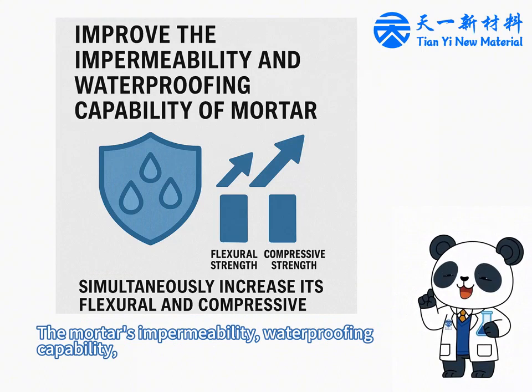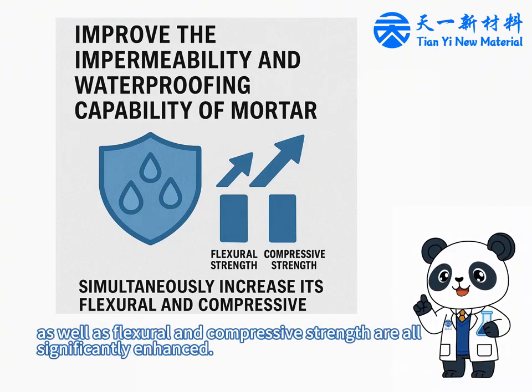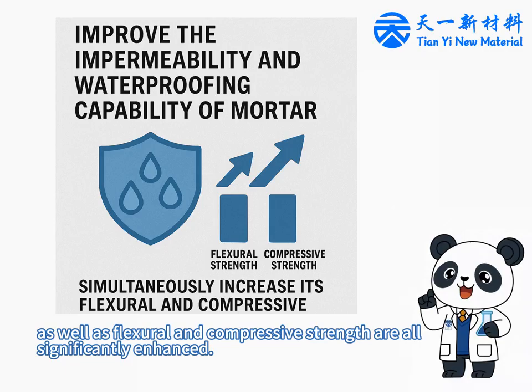The mortar's impermeability, waterproofing capability, as well as flexural and compressive strength are all significantly enhanced.